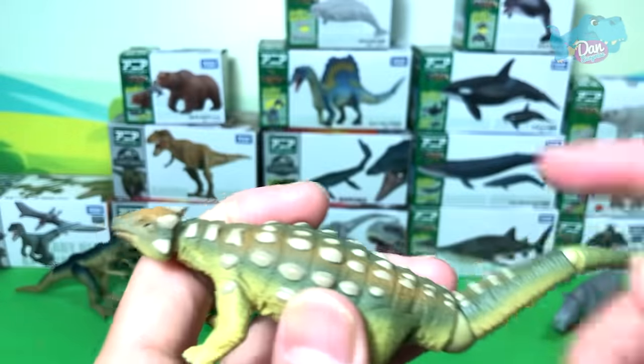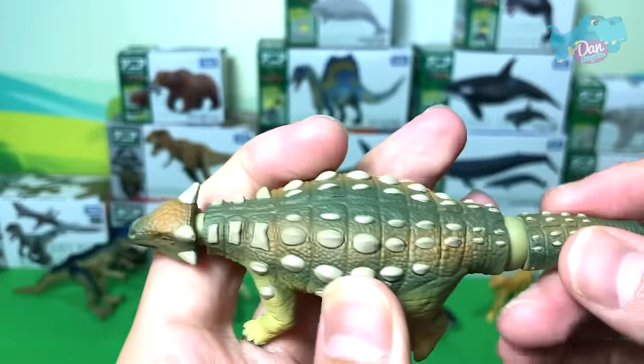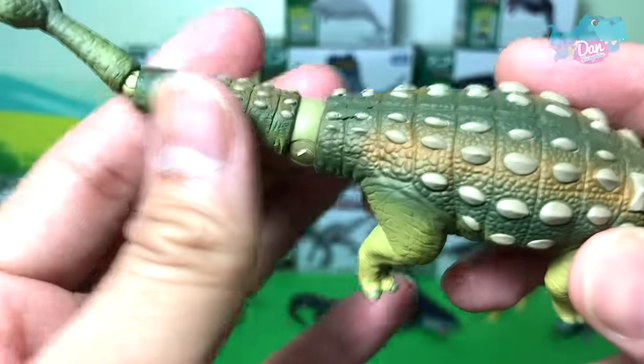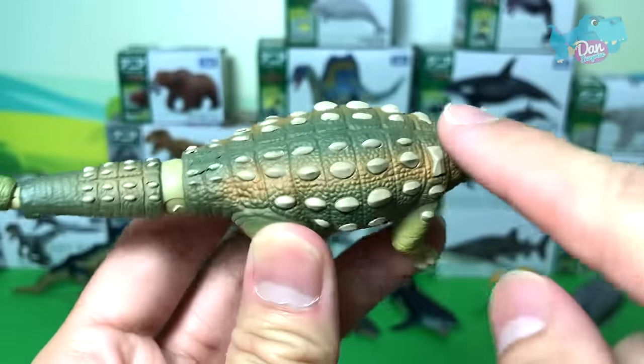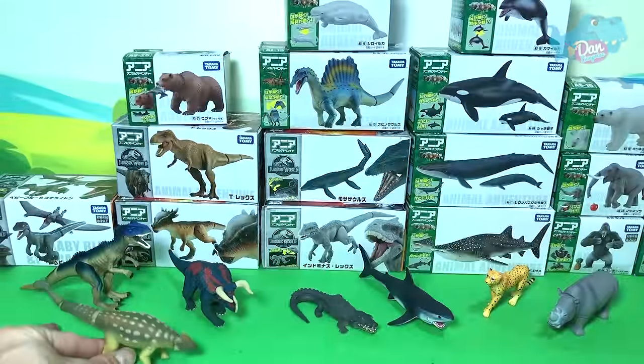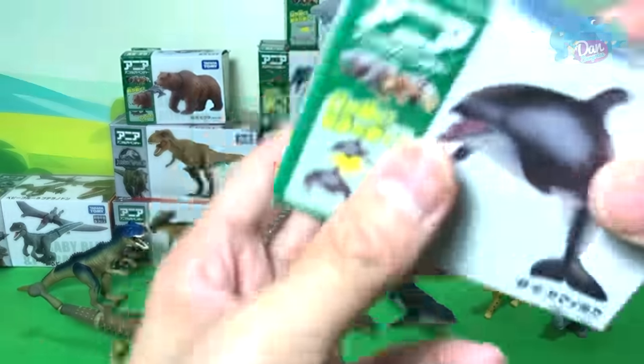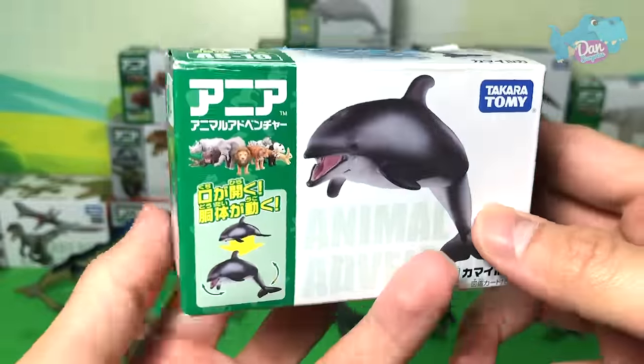This is the Ankylosaurus, known as the 'Fused Lizard' because the bones inside are all fused together to form a very strong armor.